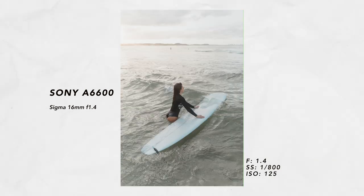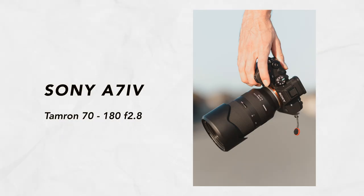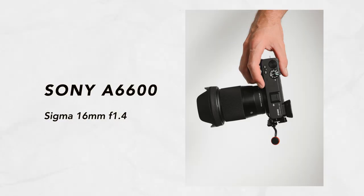Both cameras have really great autofocus. They both have eye and face autofocus and subject tracking, and both are really snappy autofocus systems. I did notice a difference though, with the a7IV having a slightly better autofocus system — it is a newer system after all. The a7IV also has a lot more buttons and custom dials, where the a6600 is definitely more of a user-friendly option.